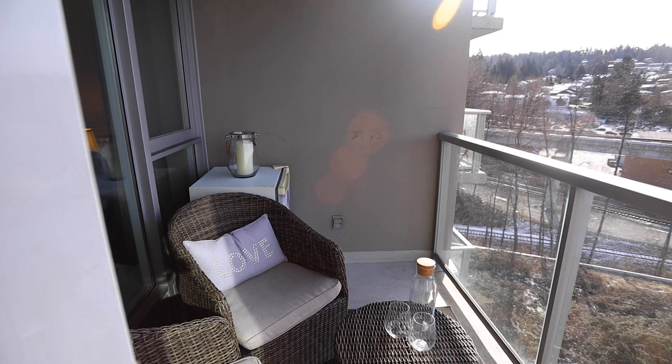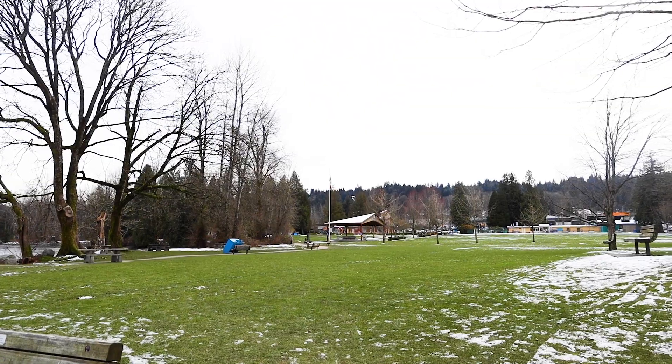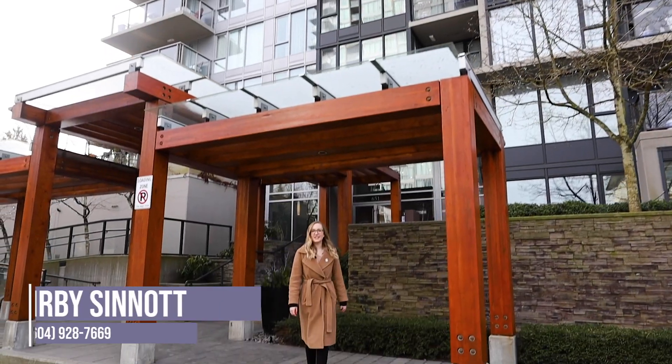Bask in the sun on those sunny days on your patio, or take a walk down to Rocky Point Park with your four-legged friend. Contact me today for more details.